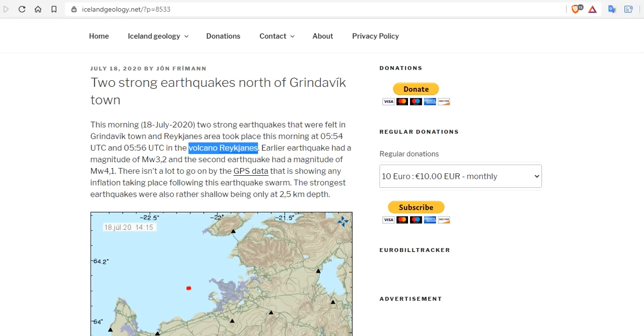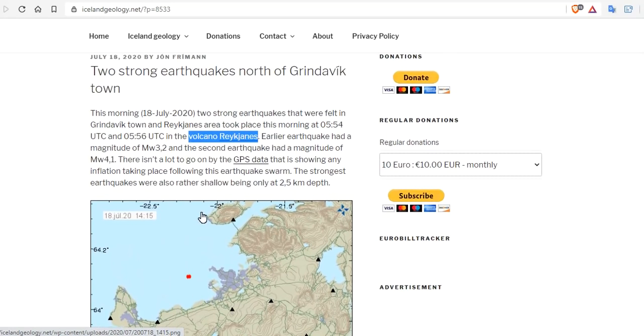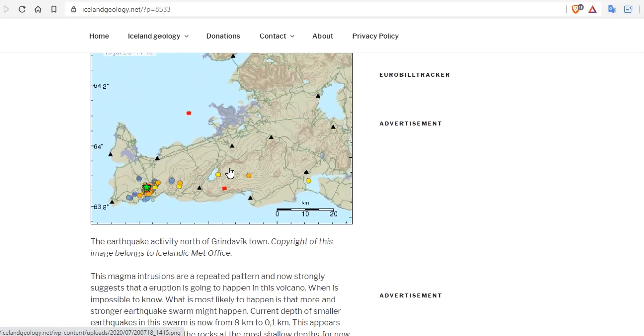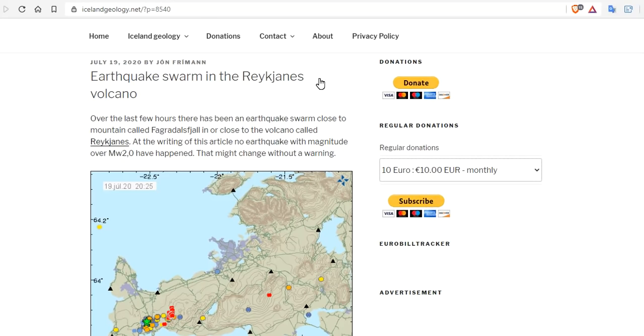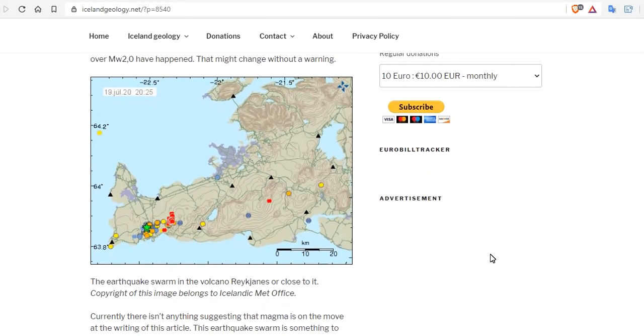Yesterday, two strong earthquakes struck north of Grindavík town, where the Reykjanes Ridge is — the far southwestern tip of Iceland — which has been active all year. We've been calling this as another major volcanic event. There was a magnitude 3.2 and a magnitude 4.1 — the strongest earthquakes, rather shallow, 2.5 kilometers in depth. This is indicative of magma filling a region and the surface crust cracking. Today there is an earthquake swarm on the Reykjanes volcano. Over the last few hours, a swarm occurred close to the volcano called Fagradalsfjall or Reykjanes. No earthquake with magnitude 2.0 or greater occurred — it's all less than mag 2, yet a swarm nonetheless, indicative of magma filling in the southern region.